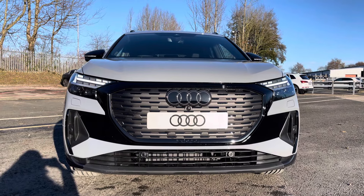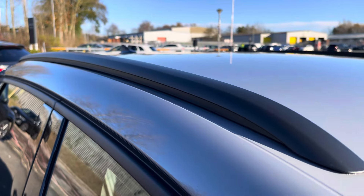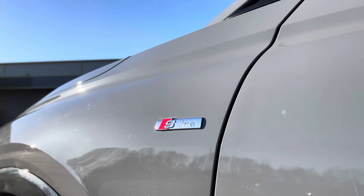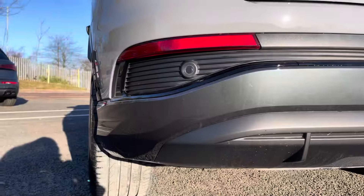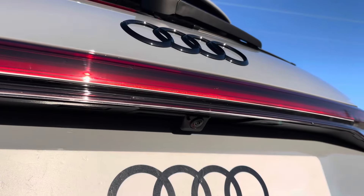Other features include large 21-inch alloy wheels, black roof rails for secure road trips, electric folding wing mirrors, and badging around the entire vehicle including sleek front and rear e-tron badging, and front and rear parking sensors paired with front and rear parking cameras for awkward manoeuvres.